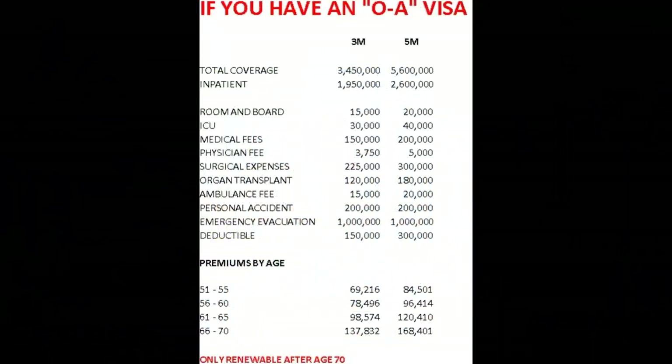The numbers here are from Thai Health Insurance PLC. We have two policies listed: their 3M policy — which I think means 3 million — and their 5M policy, which I believe means 5 million. The total coverage on the 3M is 3,450,000 baht. On the 5M, it's 5,600,000 baht.